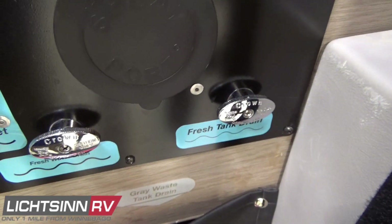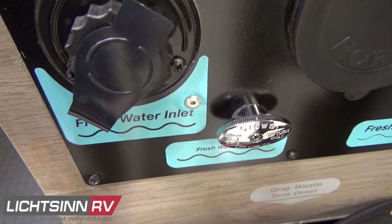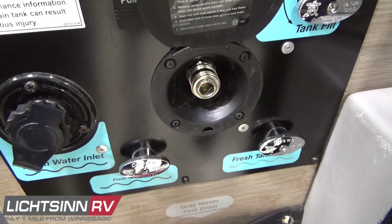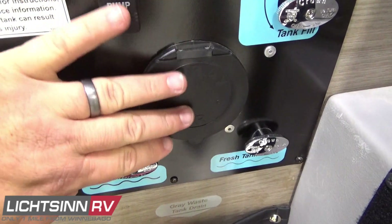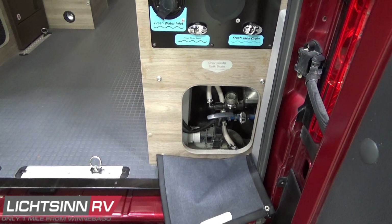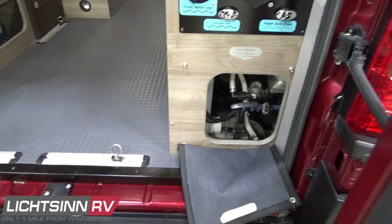There's also a fresh water diverter valve to divert water into the 20-gallon fresh water tank, all built with vertical integration by Winnebago Industries using computer-aided design. Here you'll see the outside shower and low-point drains for winterizing the coach, as well as the fresh water tank drain — so if you return home with water remaining, you can simply drain it out.